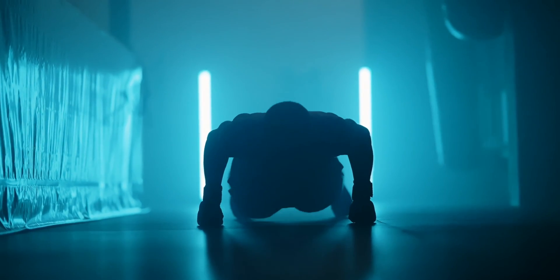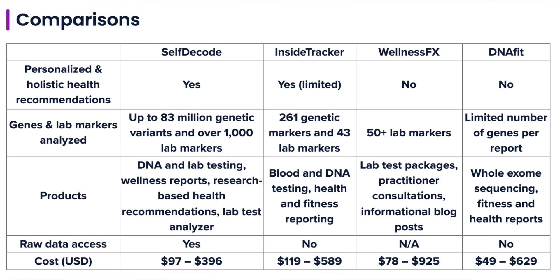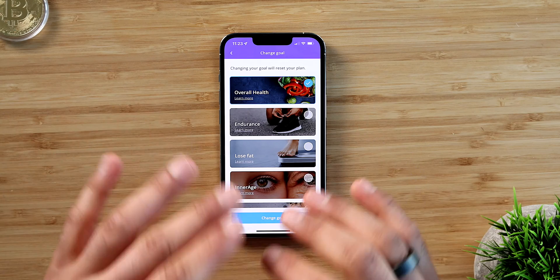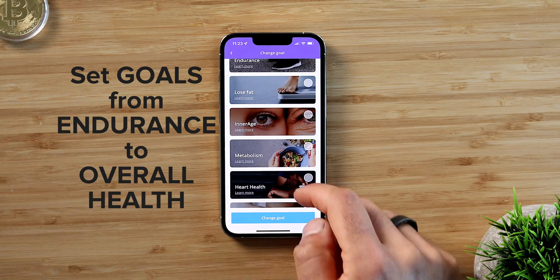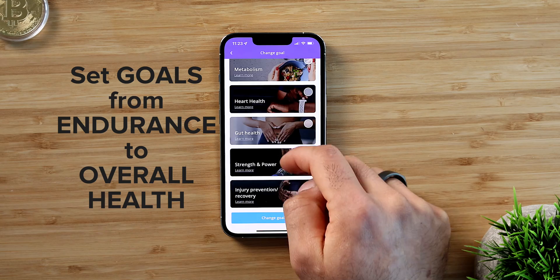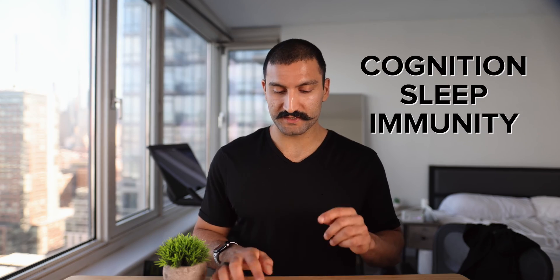If you're trying to optimize your athletic performance or your mental performance, this is a test you really want to do. There are competitors out there like WellnessFX and a few others — InsideTracker seemed to have the best overall consensus online. This is the InsideTracker app. They allow you to set your goals, whether it's overall health, endurance, lose fat, your inner age, metabolism, heart health, gut health, strength and power, stress, or energy. I chose cognition, sleep, and immunity.